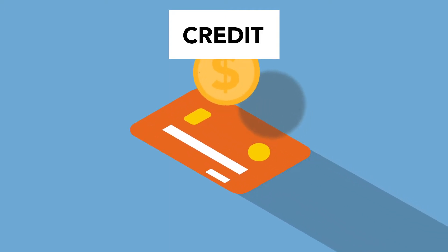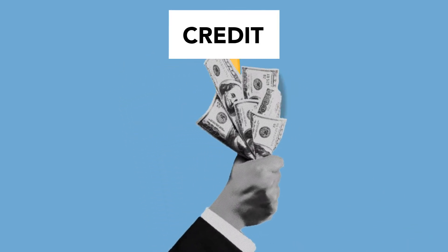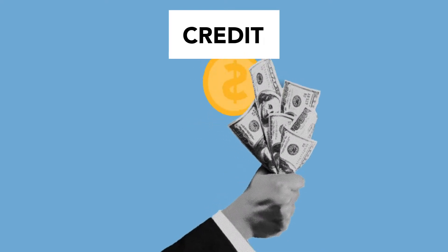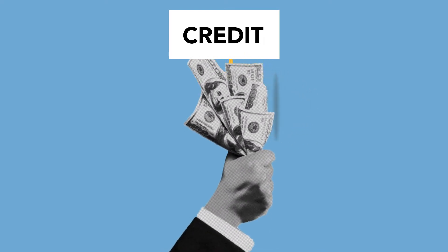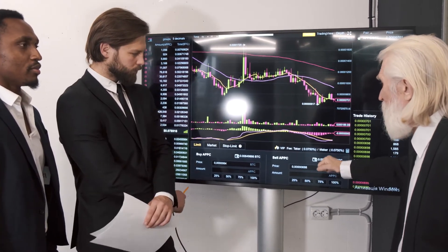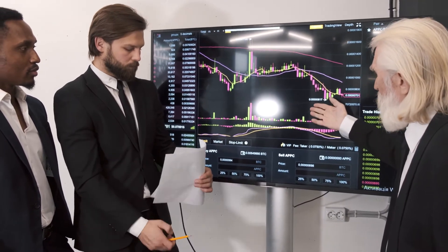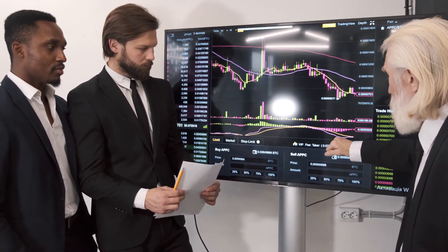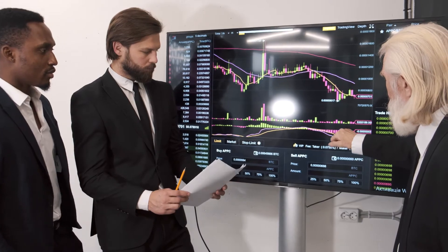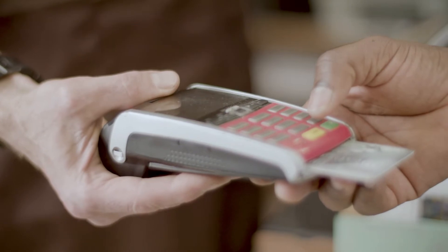RSI is heading higher after a good recovery from the oversold zone. The coin is recovering from current levels and is now heading higher, with RSI at 39. On the MACD, the daily chart projects a bullish trend with an upcoming positive crossover, as the buyer's signal line (green) is heading towards the seller's line (red). Support levels are $1.88 and $1.72; resistance levels are $2.48 and $2.97.